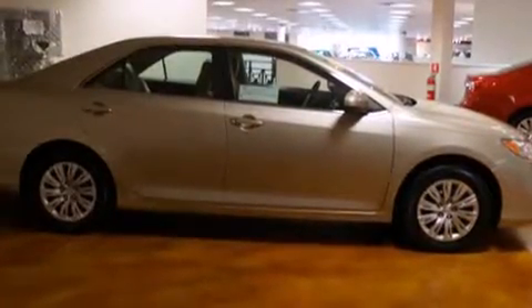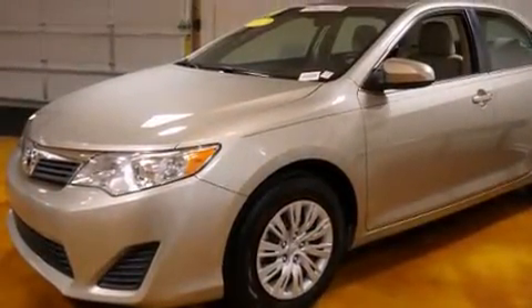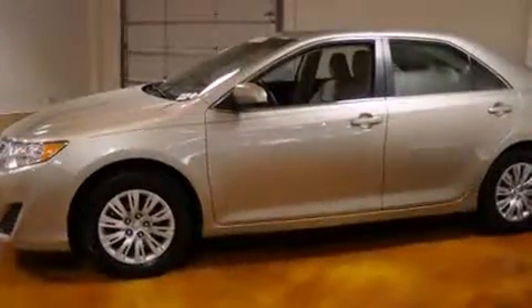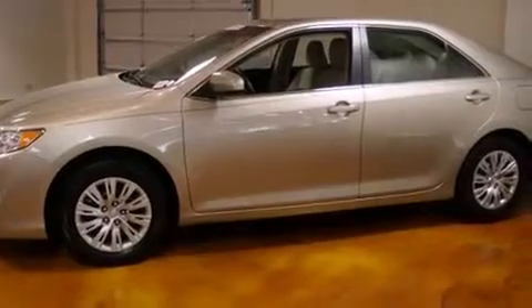Introducing the 2014 Toyota Camry. With fewer than 15,000 miles on the odometer, this four-door sedan prioritizes comfort, safety, and convenience. It features an automatic transmission, front-wheel drive, and a 2.5-liter four-cylinder engine.